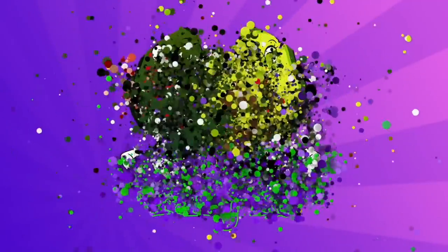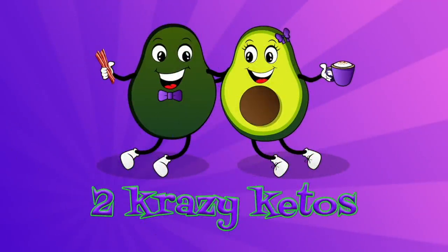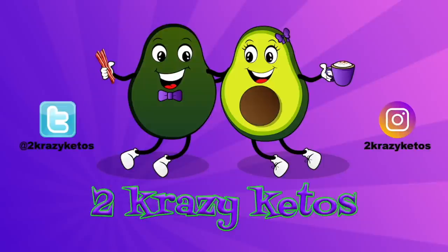It's a new month and it's a new year, and it's time for a new Keto Crate. Hey, what's up family? I'm Rachel, and I'm Joe, and we are Two Crazy Ketos.